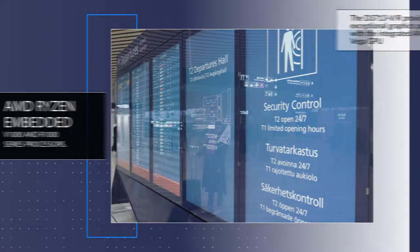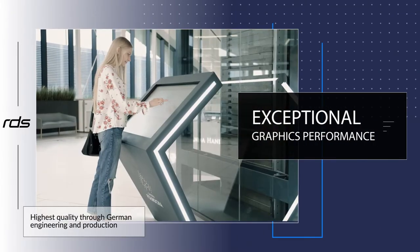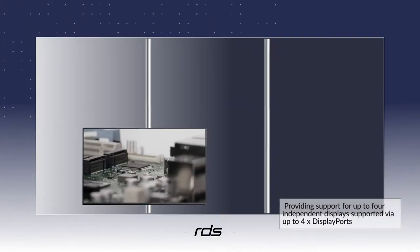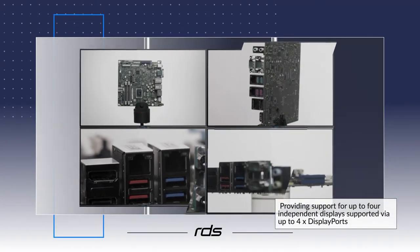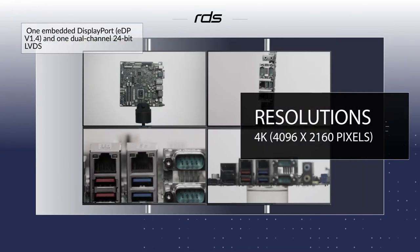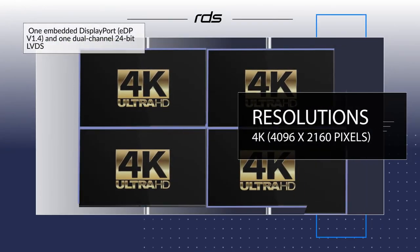Providing exceptional graphics performance with the integrated AMD Radeon Vega graphics processor unit, providing support for up to four independent displays supported via up to four display ports, one embedded display port and one dual-channel 24-bit LVDS display interface connection, and display resolutions of up to 4K.